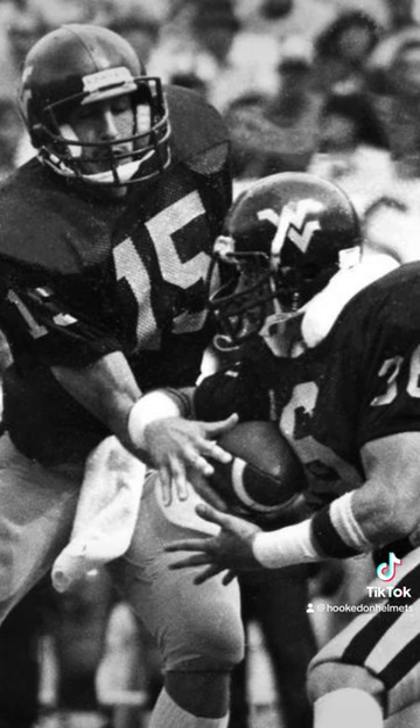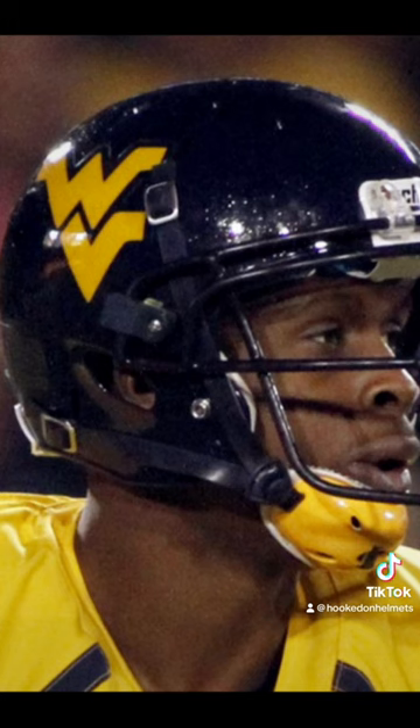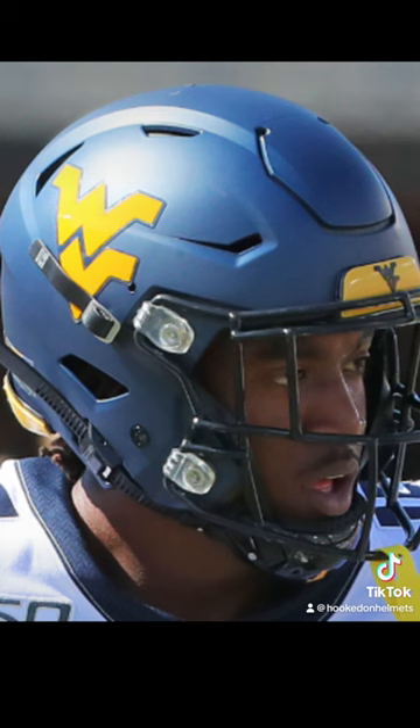The Mountaineers rolled out the new look against the Cincinnati Bearcats. This was the helmet look from 1980 through 2012. In 2013, the paint was switched from glossy to matte, and this has been a staple for the program ever since.